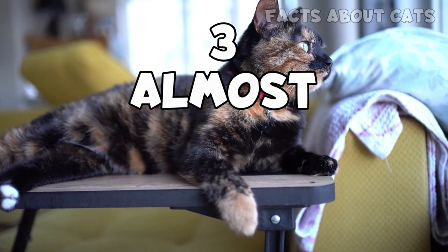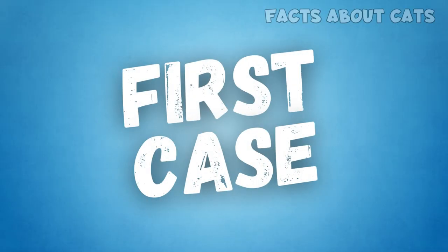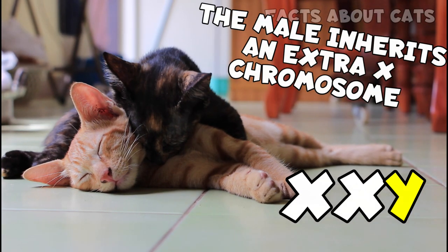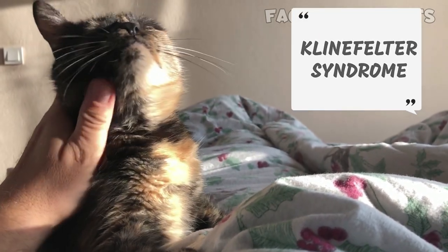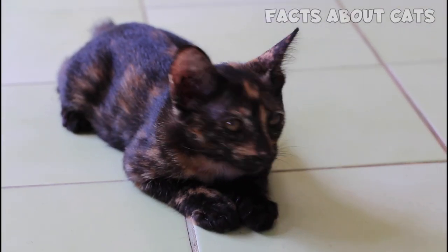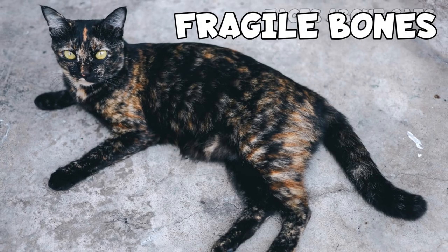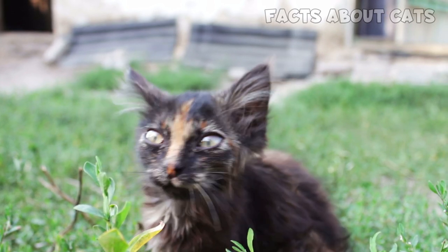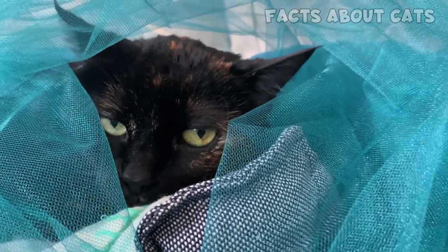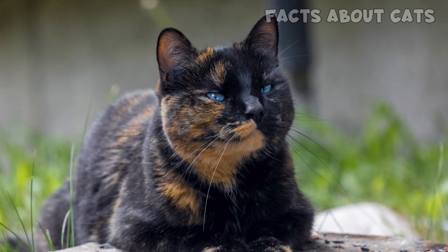There are actually three almost unreal instances in which a male tortie can be born. In the first case, the male inherits an extra X chromosome. This condition is called Klinefelter syndrome and can occur in humans. Sadly, the condition can affect the cat's health, causing developmental issues, fragile bones, and other problems. Cats born with Klinefelter have male reproductive organs but are likely to be sterile. And since the cat has two X chromosomes, it can display the tortoiseshell pattern. Such cases are few and far between.